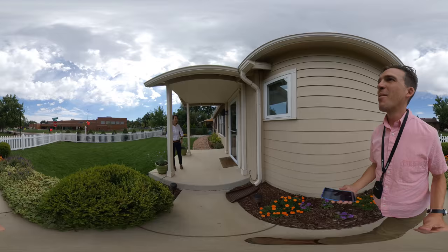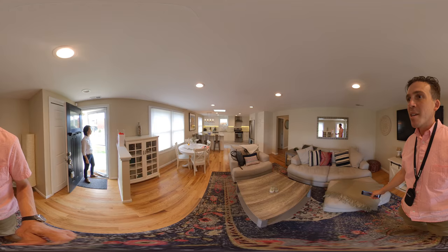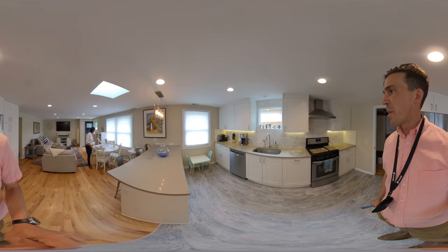Glass security door. Would you like me to take my shoes off? No, you're fine. I like the refinished hardwood floors. Nice open concept. You have some can lighting. Looks like they did a skylight here as well. We have a granite countertop — granite or quartz, you can never really tell. Nice tiled floor.